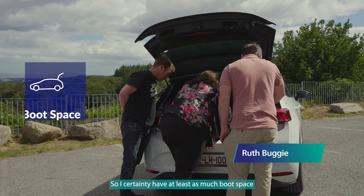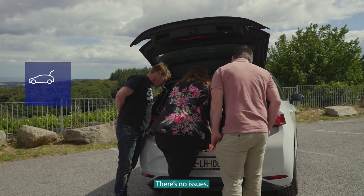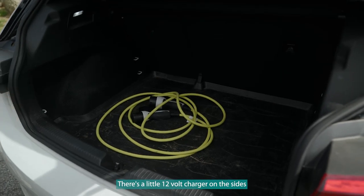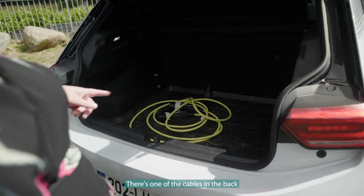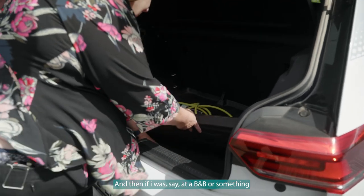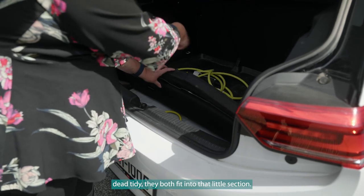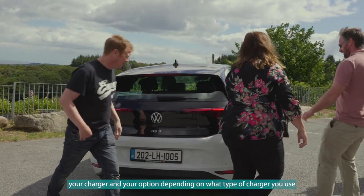I certainly have at least as much boot space as I had in my last diesel car, so there's plenty of room. The seats fall down completely as well, which is fine. It's dead easy. There's a little 12-volt charger on the side, so if you're carrying stuff that needs charging. There's one of the cables in the back for the public charging system, and if I'm at a B&B with only a three-pin socket, there's the charger for that as well — dead tidy, they both fit into that little section.